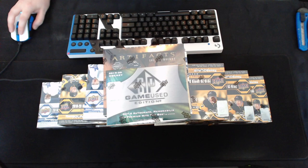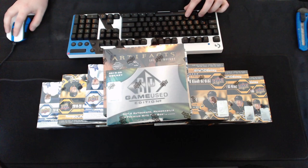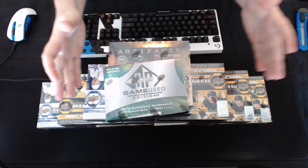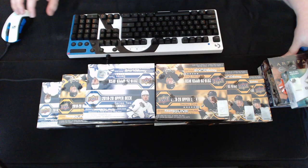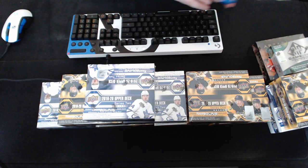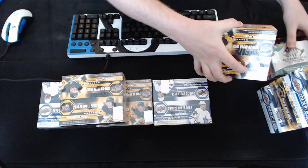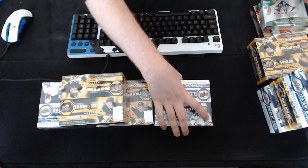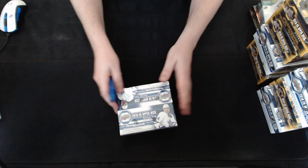Just a heads up for Artifacts: if we hit either one of the wildcard rookie redemptions or a Roman numeral one, it will go to the player listed on the checklist, since those are all live and public. We'll save Artifacts till the end, same with SP Game Used, and then just go with the rotating Series 1 and Series 2 setup. I think we'll start with Series 2 first — we did Series 1 first last time, so let's go backwards and see how Series 2 does.